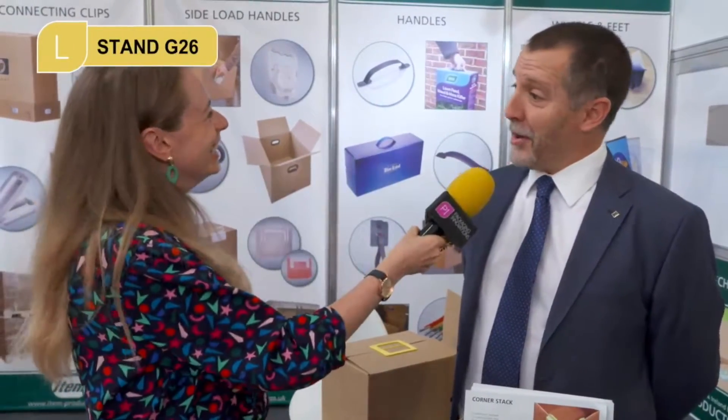If you're looking to think outside the box, then who better to talk to than David at Item Products. How are you today? I'm good, how are you? Very well. So we have a few interesting items to look at here. Talk us through what you do and what we have in front of us.